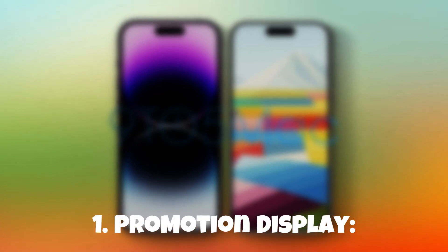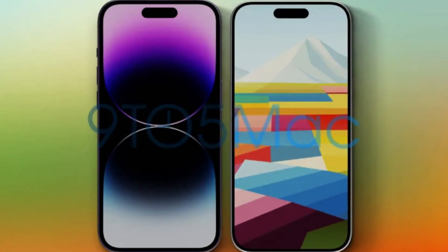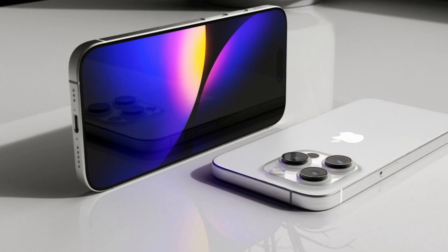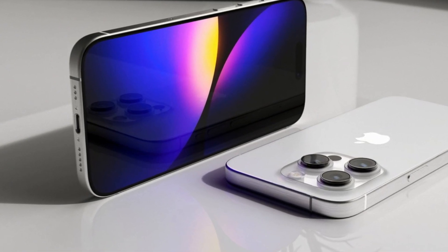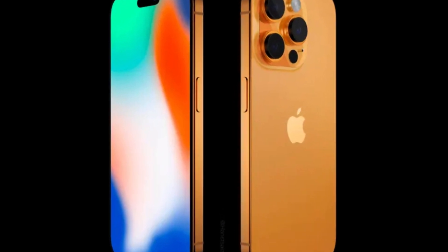1. ProMotion Display. Prepare for visual bliss with the introduction of ProMotion technology on the iPhone 15 Pro. Enjoy a silky smooth and responsive display with a high refresh rate that brings every scroll, swipe, and animation to life in mesmerizing detail.